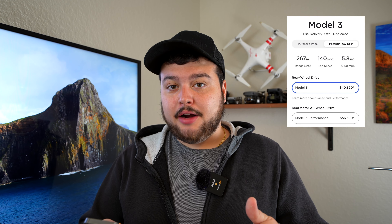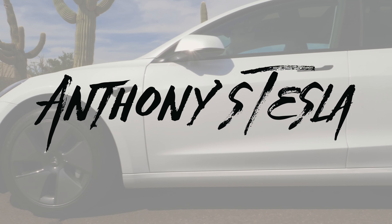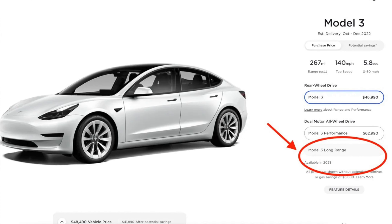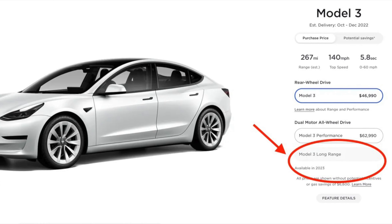The Tesla Model 3 Long Range has not been discontinued, but Tesla has stopped orders on it for the remainder of 2022. If you go to Tesla's website right now, you cannot order the Tesla Model 3 Long Range, and this applies for the United States and Canada.